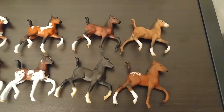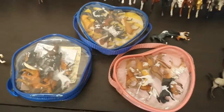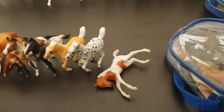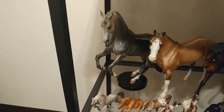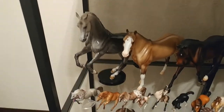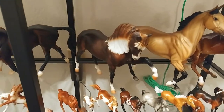And some of those trotting foals that never freaking stand. My Mini Winnie collection! Some more foals.